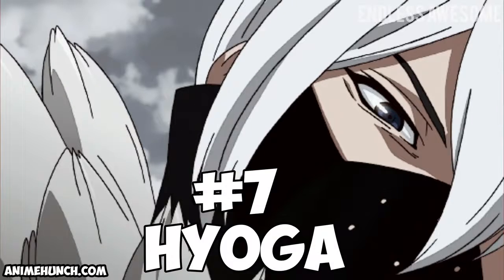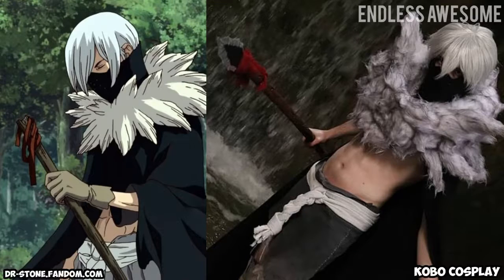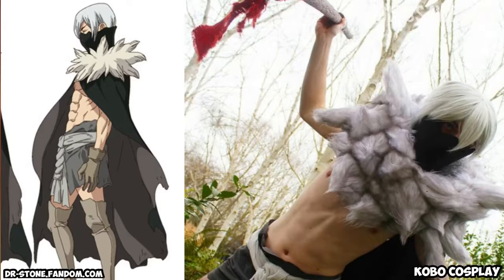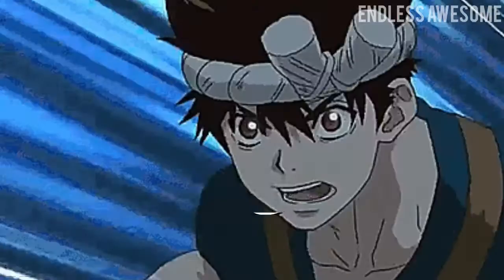Number 7: Hyoga. Kobo Cosplay created a fantastic Hyoga cosplay that displayed the character's cunning yet strong demeanor. This cosplay looks complete — his costume is well crafted and he also incorporated Hyoga's weapon.